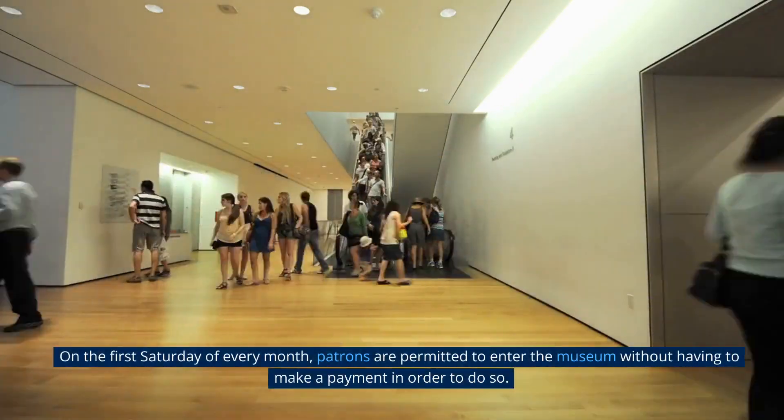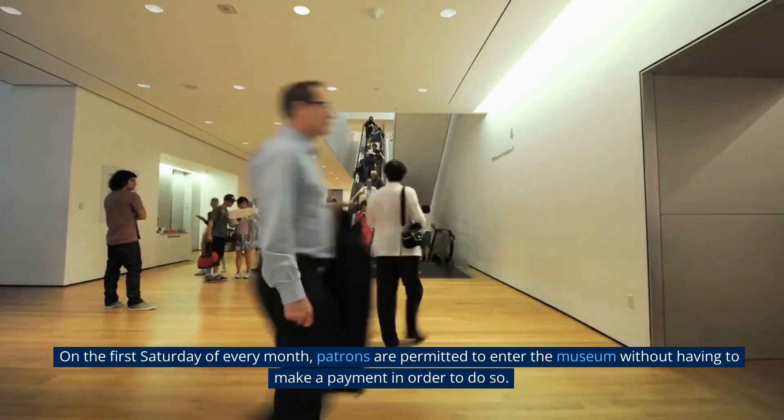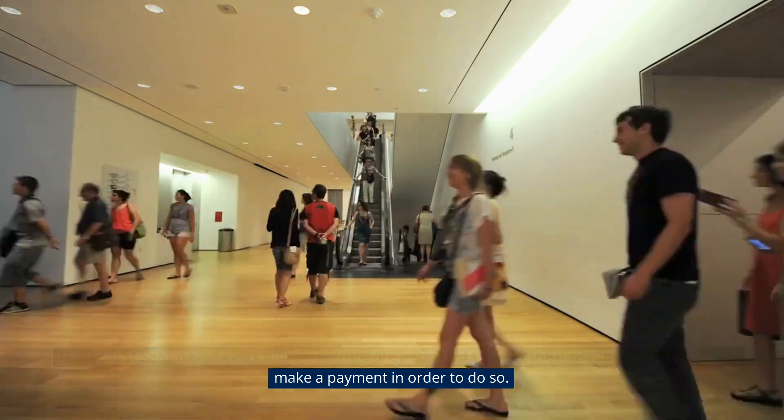On the first Saturday of every month, patrons are permitted to enter the museum without having to make a payment.